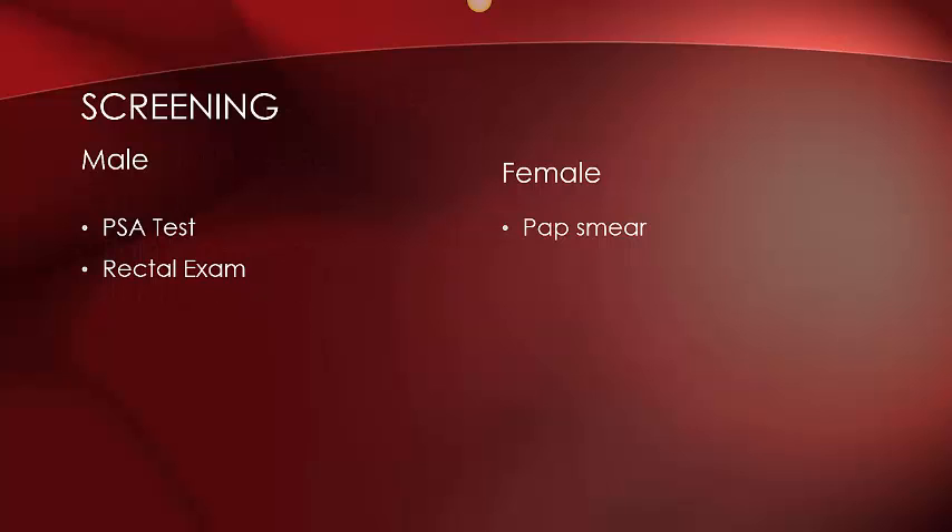There are a couple of screening options for early detection. For men, there are no screening tests for detecting testicular or penile cancer until you experience symptoms. But for prostate screening, there are two different types of tests. The first is a PSA test, which involves testing levels of the prostate-specific antigen. High PSA levels indicate prostate cancer. The other screening option is a rectal exam, where a doctor inserts a finger into the rectum to check for lumps on the prostate or an enlarged prostate. It is recommended that men over 45 get screened at least once a year for prostate cancer.